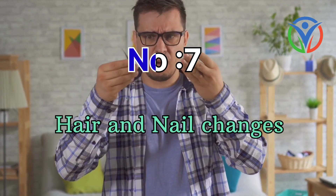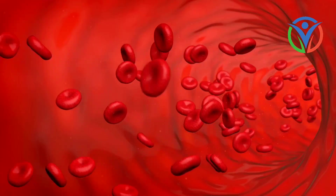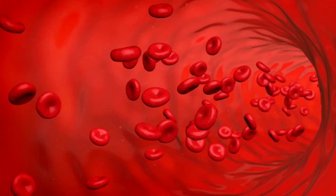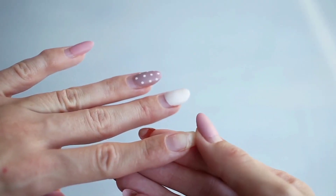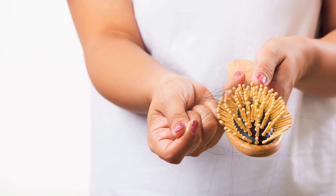Number 7: Hair and nail changes. Poor blood circulation can affect the health of your hair and nails. You may notice brittle nails, slow hair growth, or hair loss in areas where blood flow is compromised.